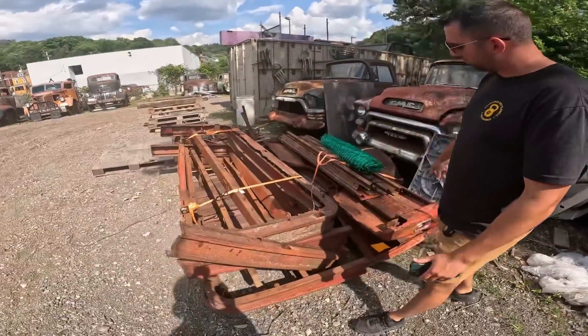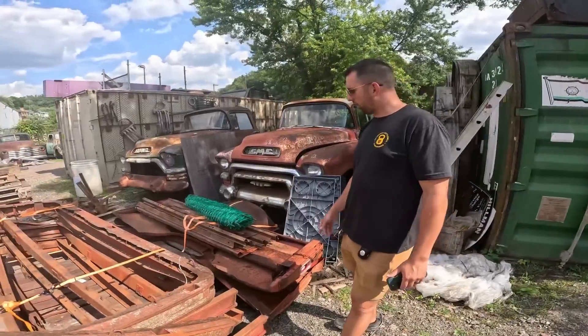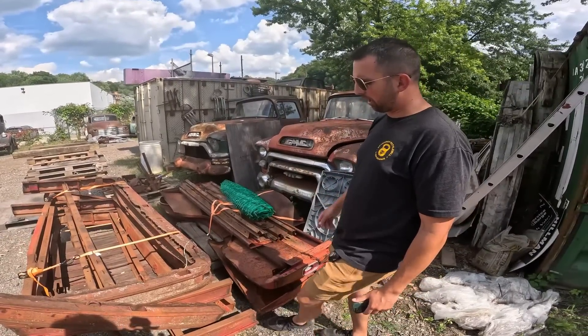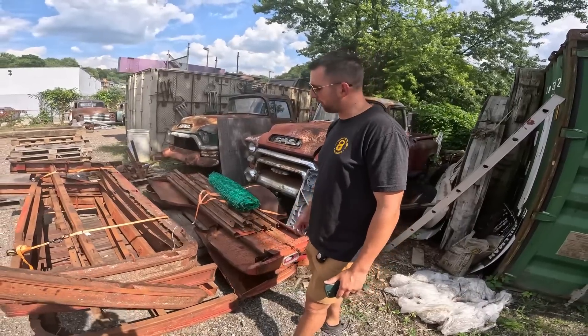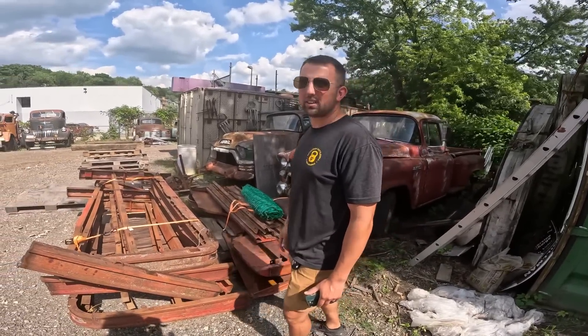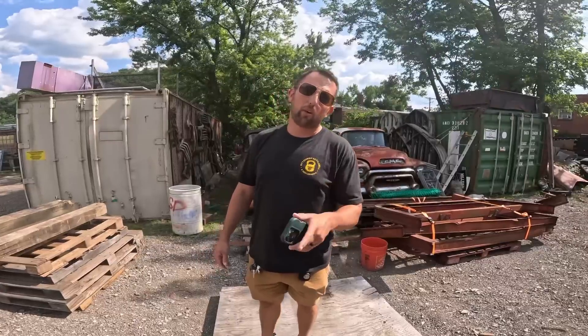We've got some scrap here — if anybody wants these bed sides, these are long-bed '60 to '66 bed sides. They're kind of beat up. I'm keeping the bed cross members and the header panel, but I might throw these in the scrap pile or have somebody paint 'Iron City Garage' on them. A hundred bucks apiece if somebody wants them.